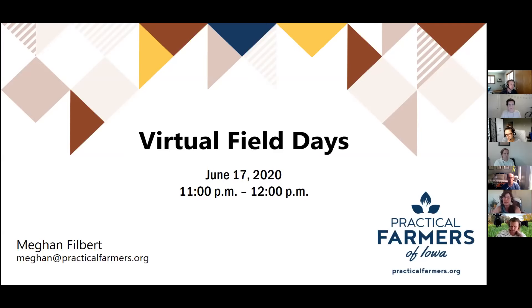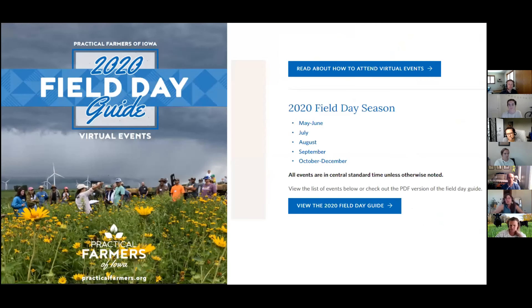That's what I'll share my experience with you today, and I have a bunch of resources to share for additional information. We still opted to create our printed field day guide, and there's also a digital copy available on our website. For about two to three weeks now, we have had our field day events page filled out on our website. Every individual field day has a landing page, organized by month. I also wanted to draw your attention to that upper right-hand corner — 'read about how to attend virtual field days.'